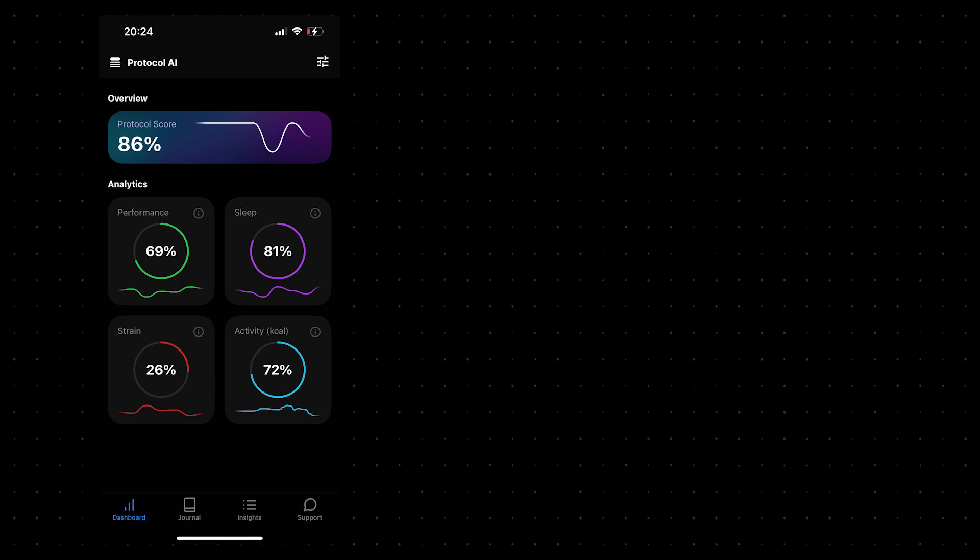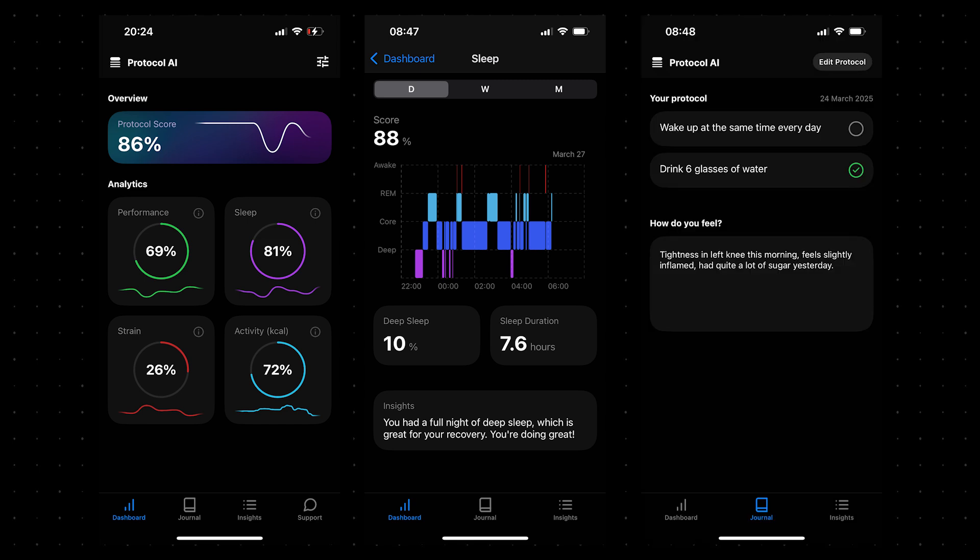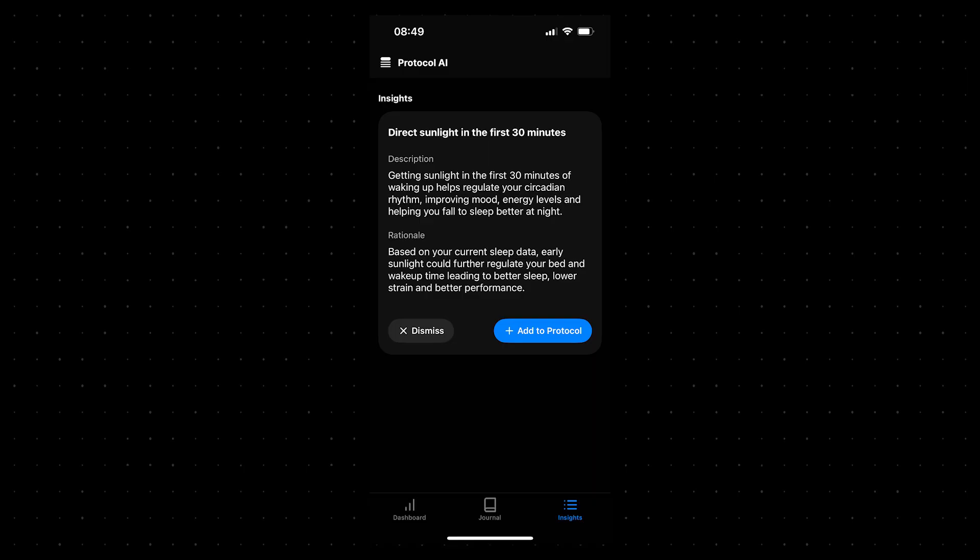The way Protocol solves this problem is: first, we track all of your health metrics, pull them into the app, and show them as useful metrics like performance, sleep, physical strain, and how much energy you're actually burning. The second part is a habit tracker so you can track your particular habits and then correlate that with your health metrics to see exactly what's moving the needle for you — the data doesn't lie. The app also monitors your metrics and habits and gives you brand-new recommendations to help push your fitness further, so you can craft a protocol or routine that's perfect for you based on your exact health metrics.